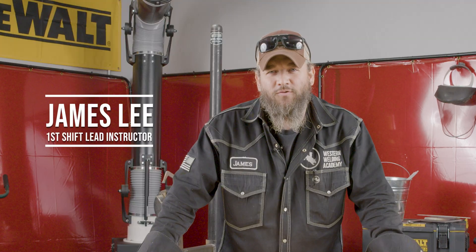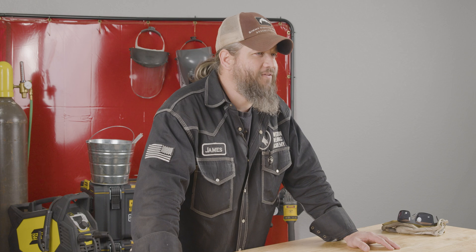Top five most common welding hazards. Hey guys, James Lee here with Western Welding Academy. I've been an instructor here for pushing seven months now. So as we all know, welding isn't the safest trade in the world, and today we'd like to talk about five of the more common hazards that you may encounter in this trade. Let's get into it.